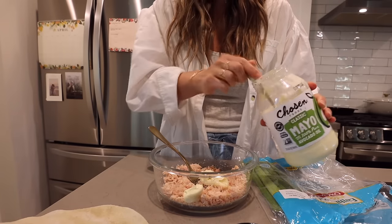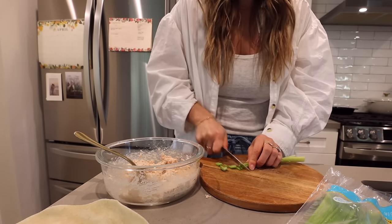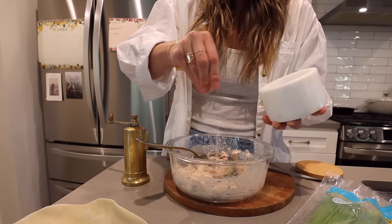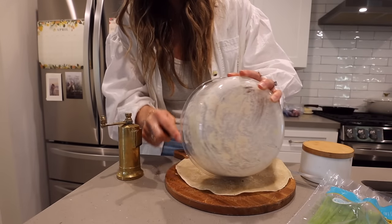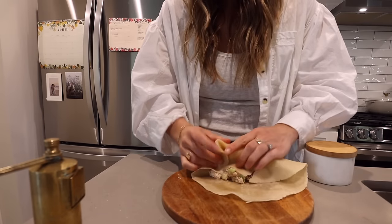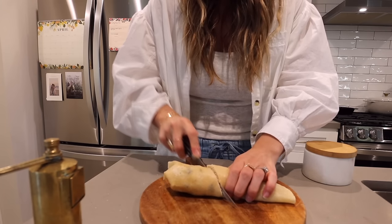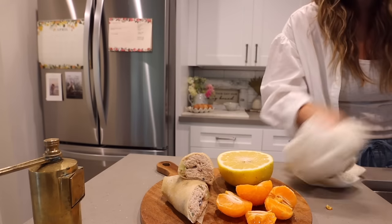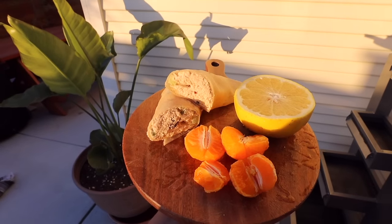For lunch I made a delicious tuna salad. I love the Chosen Foods mayo — it's so good. One of you told me to put cranberries in my tuna and it was actually so good, so I added that in with some celery and wrapped it up. These are the best Siete day wraps — I love them so much. They're great for making a quick lunch. I had that with a side of fruit. I've been really into grapefruit lately since I discovered the Mellow Gold grapefruit. It is my favorite — I feel like I can't go a day without it.